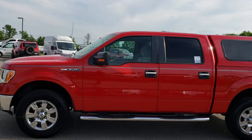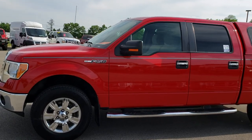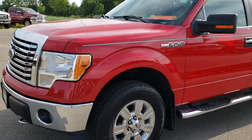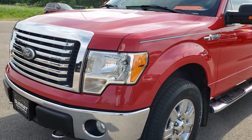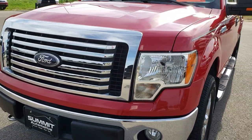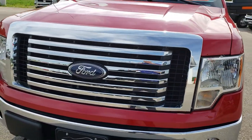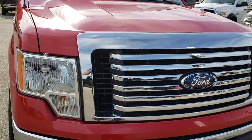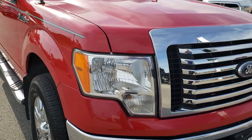This is stock number 9228A. We are here at Summit Automotive in Fond du Lac, Wisconsin, your new and used light duty truck headquarters. Remember, we are the guys with the trucks on 41. Today we are checking out this super clean 2010 Ford F-150 SuperCrew short box.